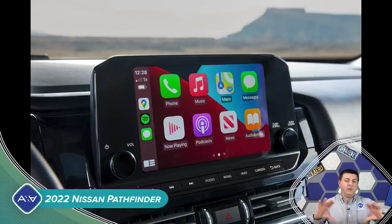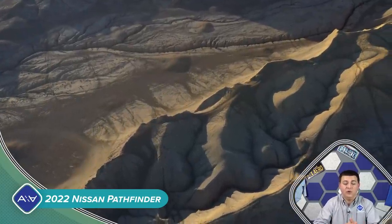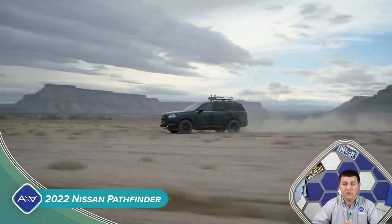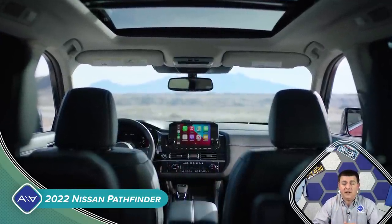All of Nissan's latest active safety features are going to be available on the Pathfinder. If you want the ProPilot system, you're going to want the SV trim or higher. If you want ProPilot Assist with NaviLink, that's going to be SL and above. Nissan Safety Shield 360 is going to be standard on all trims, including automatic braking with pedestrian detection, blind spot warning, rear cross-traffic detection, 10 airbags, driver alertness, and rear door alert. There's also going to be available blind spot monitoring, intelligent lane intervention, a front seat-mounted supplemental airbag between the two front seats, and traffic sign recognition.